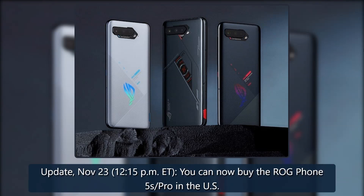Source: Asus. Update November 23, 12:15 PM ET — you can now buy the ROG Phone 5s Pro in the U.S.